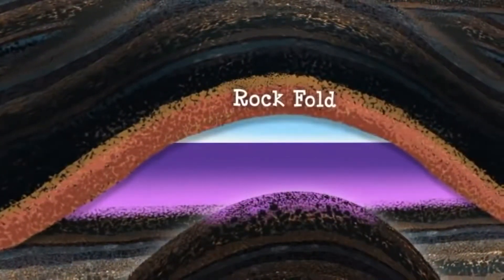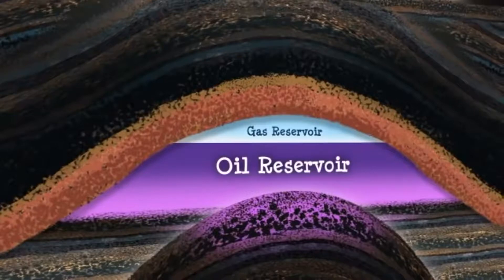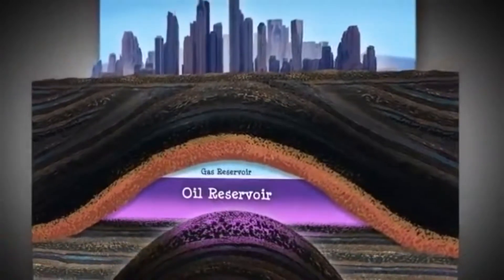Within the crust, oil or gas deposits build up and form reservoirs. Reservoirs are like vast sponges filled with oil and gas. They can be as large as a city.